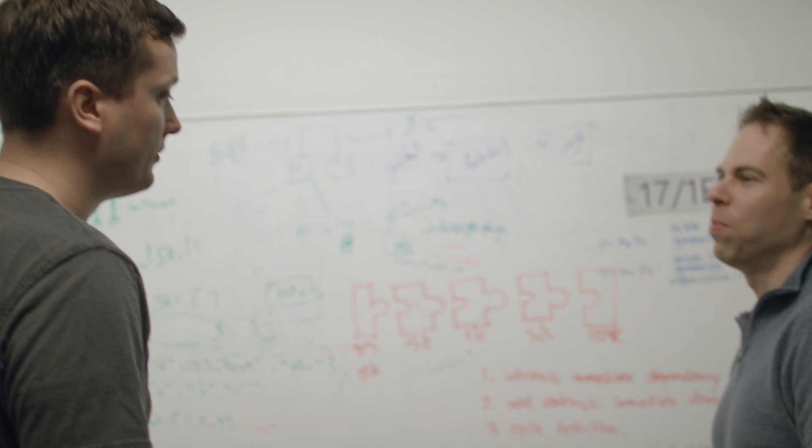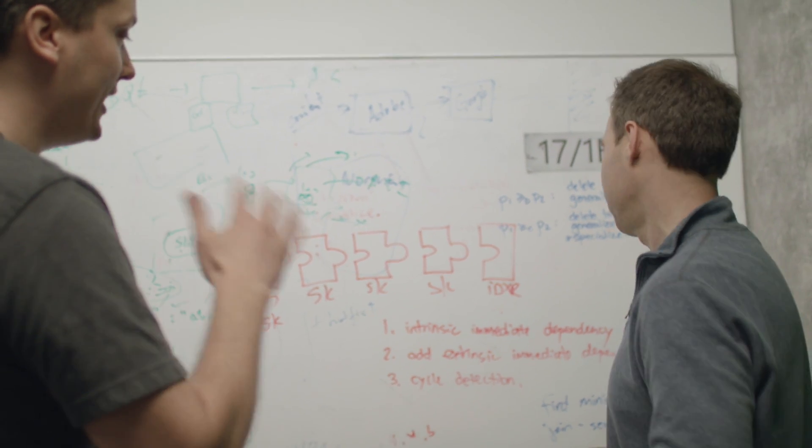Hi, I'm Brian Smith. I'm Corm Thompson. We work in the Cloud and AI division here at Microsoft on Cognitive Search.